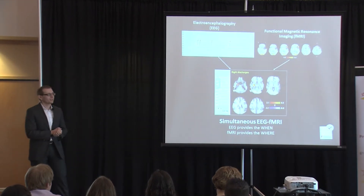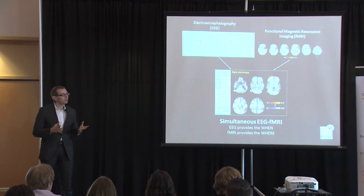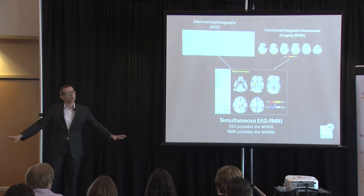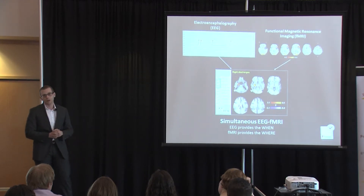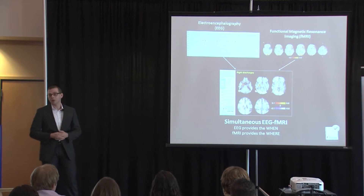Imagine for a second living every day of your life afraid that you could lose complete control of your body at any moment. For people with epilepsy, this is the fear that they live with every day.